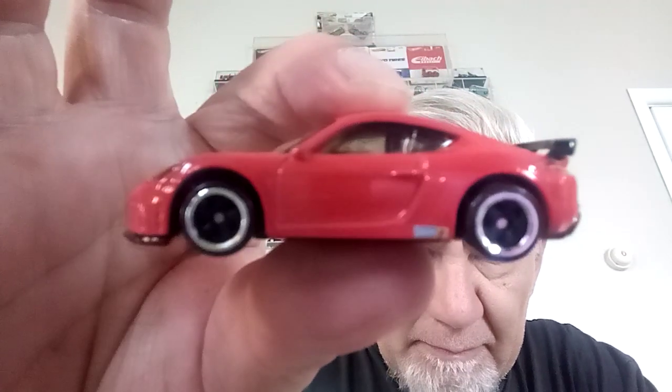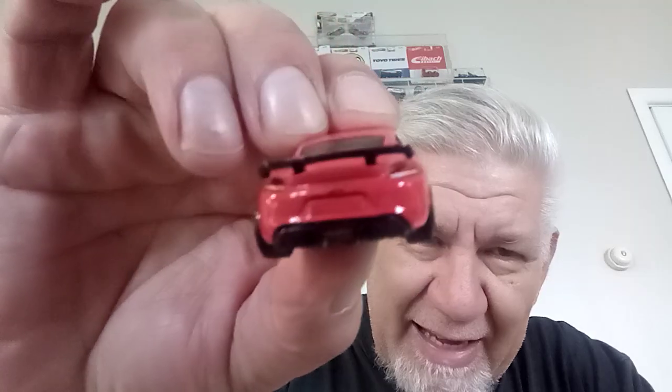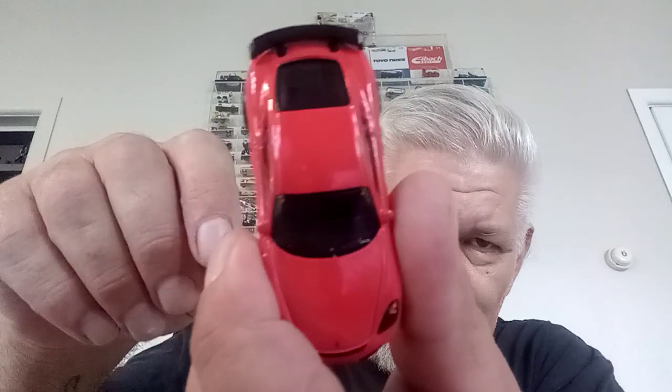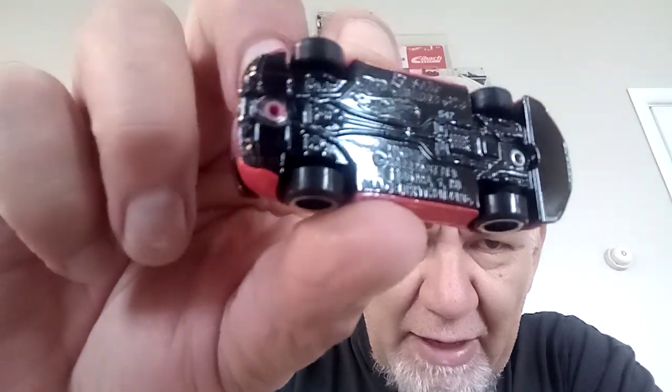First of all we're going to do the 718 Cayman GT4. I love the color of this — to me this is the Porsche color, red — and this one's super duper shiny. Look at that, that's beautiful. I love the wheels on it too. It is lacking details in the back, which is a shame, because you do pay probably a bit more for these special carded ones.